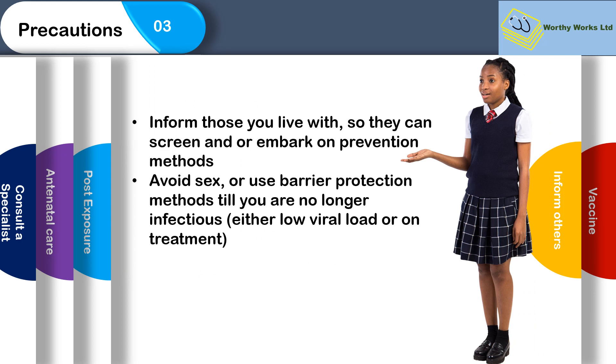Inform those who live with you so that they can screen and embark on prevention methods. Avoid sex or use barrier protection methods until they are no longer infectious — either when they have a low viral load or are on treatment — at which point you will be safe.